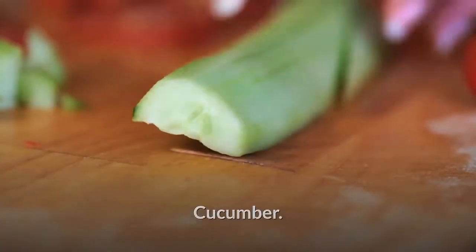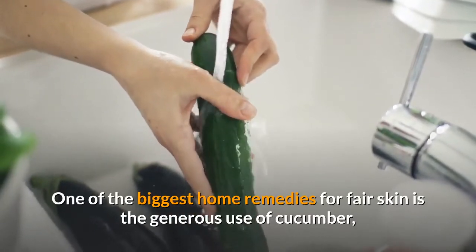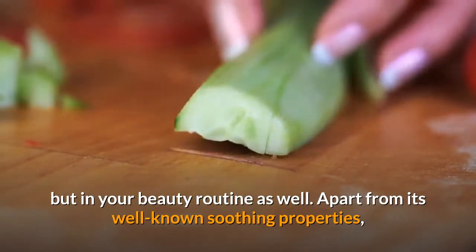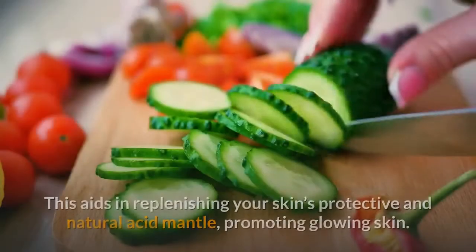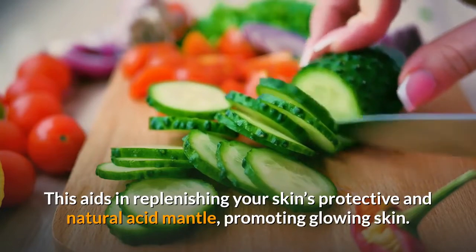Cucumber. One of the biggest home remedies for fair skin is the generous use of cucumber, not just in your diet but in your beauty routine as well. Apart from its well-known soothing properties, cucumber contains the same pH level as your skin. This aids in replenishing your skin's protective and natural acid mantle, promoting glowing skin.